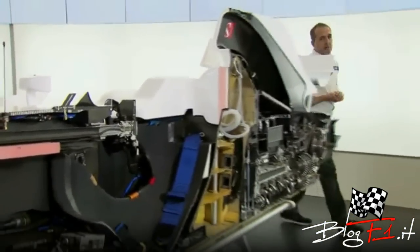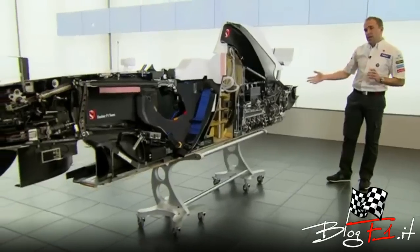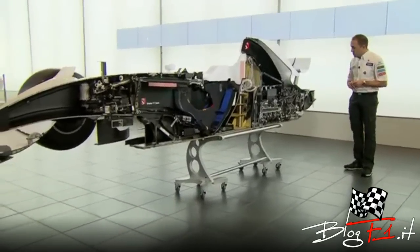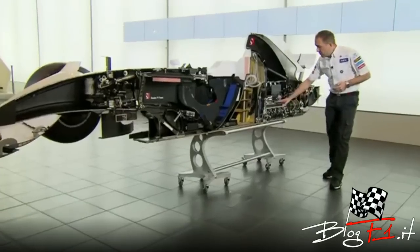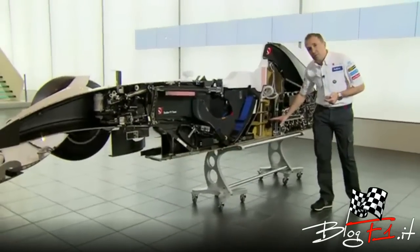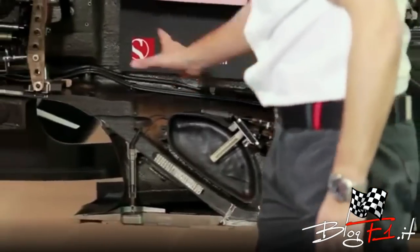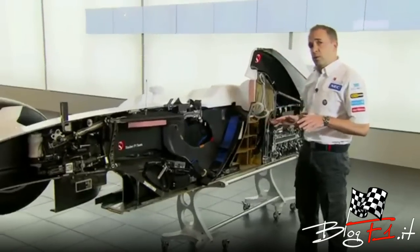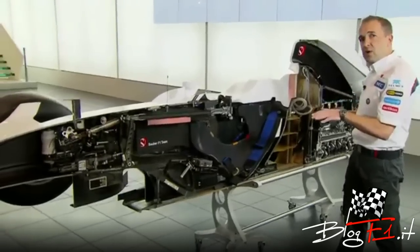One of the challenging points of designing a Formula 1 car is positioning and packaging all the components that make the car work. Here you can see all these components and how they're positioned. Starting at the rear, we've got the gearbox, the clutch, the engine, the oil tank, the fuel system, and all the electronic boxes. Moving up to the front, we've got all the pedals and the steering system. It's very important on a Formula 1 car that we keep all the weight very low, which reduces the centre of gravity and brings us performance.